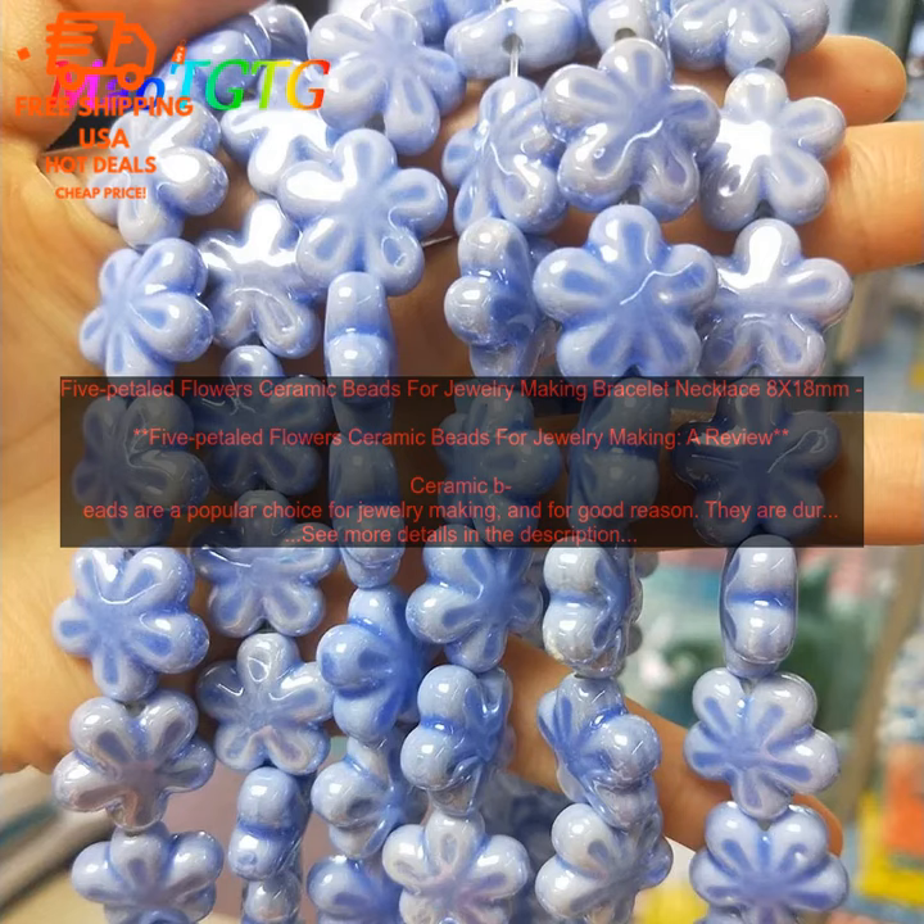If you are looking for a beautiful and versatile option for jewelry making, 5 Petaled Flowers Ceramic Beads are a great choice. They are available in a variety of colors, shapes, and finishes, and they are easy to work with. Whether you are a beginner or a seasoned jewelry maker, 5 Petaled Flowers Ceramic Beads are a great choice for your next project.